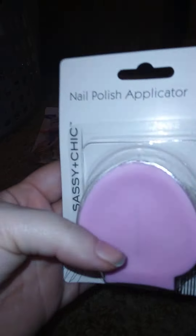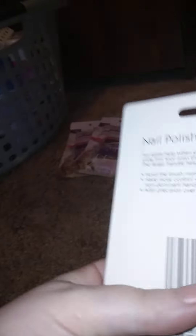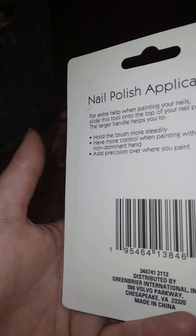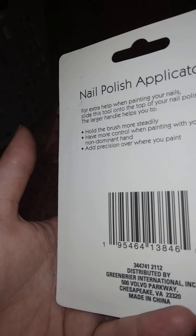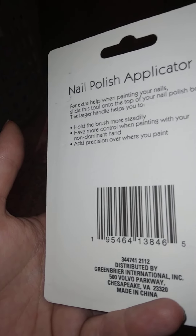First thing here is a nail polish applicator — you stick the top of your nail polish bottle in it. It says: 'For extra help when painting your nails, slide this tool onto the top of your nail polish bottle. The larger handle helps you hold the brush more steady and have more control when painting with your non-dominant hand.'